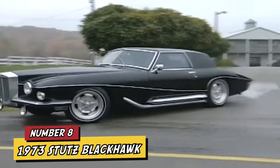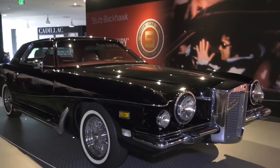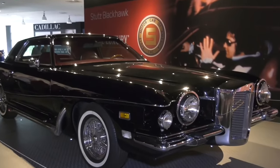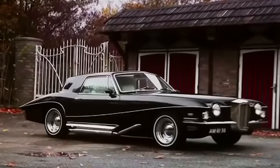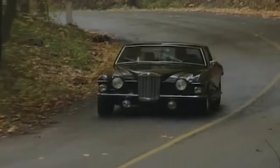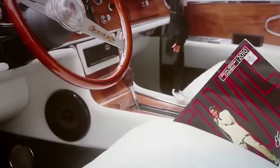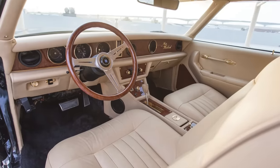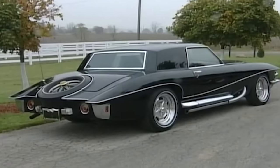Number 8: 1973 Stutz Blackhawk. The favorite of none other than Elvis Presley is the 1973 Stutz Blackhawk — a car that didn't hold back when it came to luxury and extravagance. With a design reminiscent of 1930s cars but an enormous length of around 19 feet, the Blackhawk was pure extravagance on wheels. Its interior was the epitome of excess, adorned with Connolly leather, maple and birchwood details, Australian lambs' wool carpets, and even ermine fur lining in the trunk.